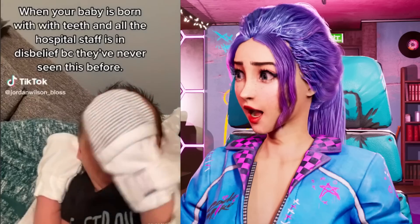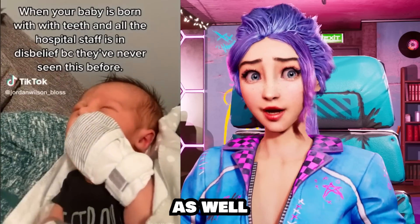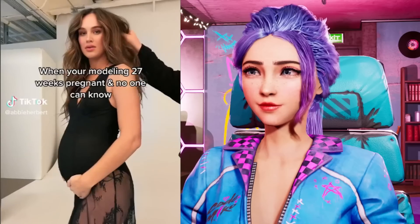Oh no! Oh my god, look at his teeth! Those are big chompers! I did not know that babies could be born with teeth.